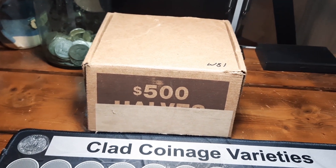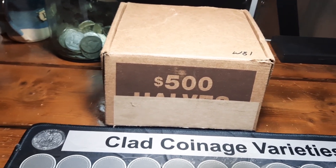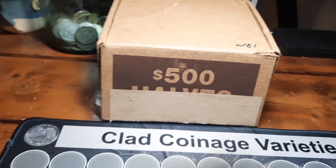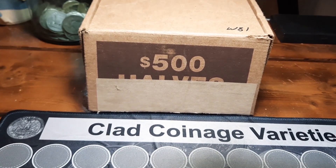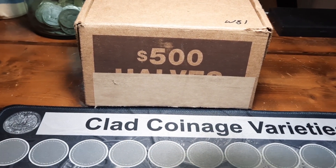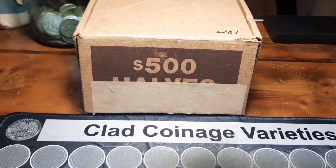Hey everybody, welcome back to the channel. Rick from Hunting Southwest Ohio and we're back for another half dollar hunt. Got three boxes of half dollars here to hunt. Excited to get into these. We'll obviously be looking for silver, airs, varieties, foreigns, or anything else cool we can find. Appreciate you coming along.